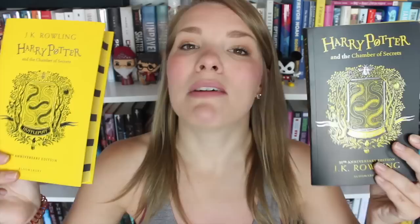Very excitingly, the house copies of Chamber of Secrets are coming out today, which is July 2nd. Hopefully this video gets up on July 2nd, because you guys know how slow I am. The house versions for the first book, Harry Potter and the Sorcerer's Stone, came out last year. So I believe they are going to be doing this every year with the next book in the series. So of course, they asked me what house I was in, and obviously I'm a Hufflepuff, and I'm not ashamed of it. So they did send me the soft cover and the hard cover.